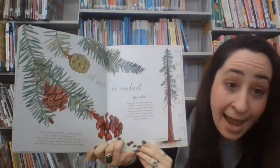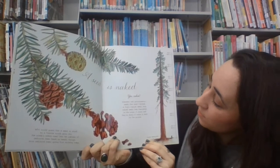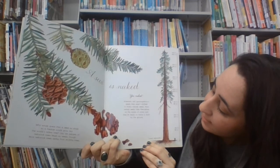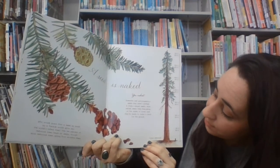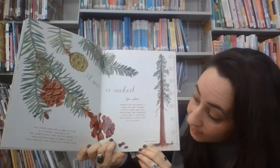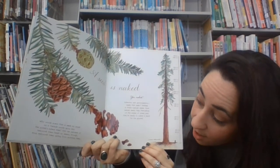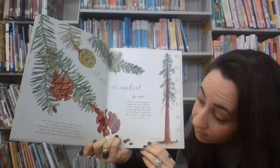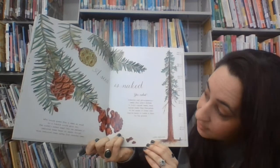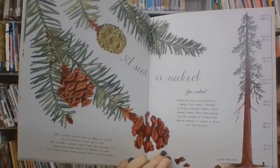A seed is naked — yes, naked. Scientists call gymnosperms seeds that aren't clothed in fruit: naked seeds. Most naked seeds hide themselves on the scales of cones until they're ready to make a dash for the ground. Who would guess that a seed as small as a freckle would grow into the world's tallest tree? Big, tall redwood trees.